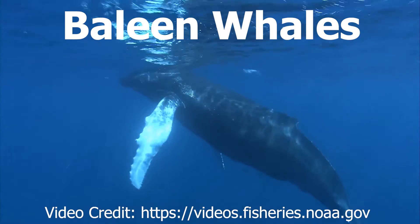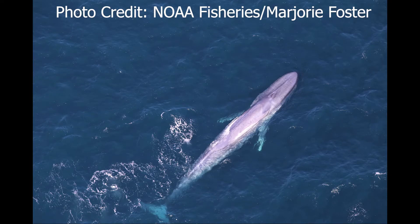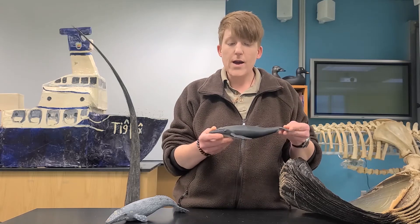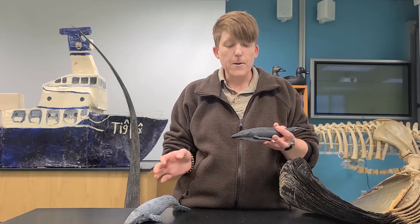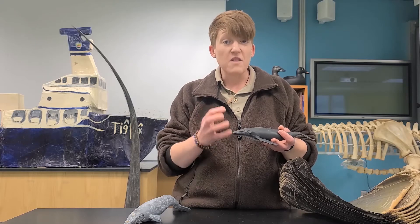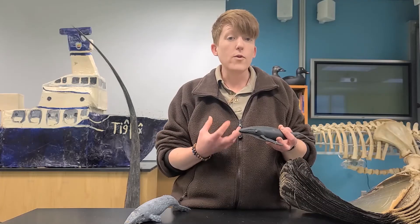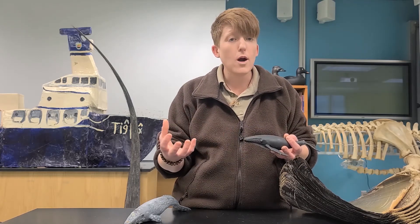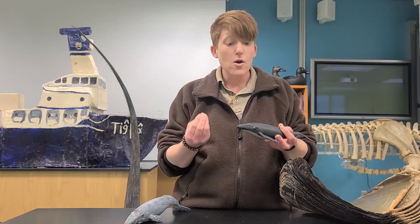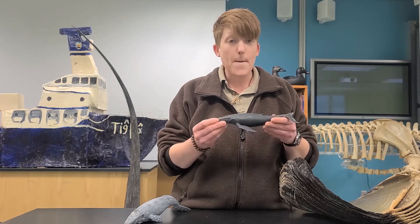Baleen whales are those animals that are the largest animals on the planet, the largest being the blue whale that can get between 90 to 100 feet. All these baleen whales, whether it's the humpback like I have in my hand, the gray whale that you see here, or that great big blue whale, they all have something very special in their mouth. Last week we learned that stuff in their mouth is called baleen, and it helps them eat in a really efficient way.